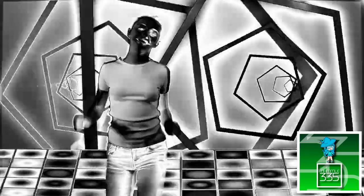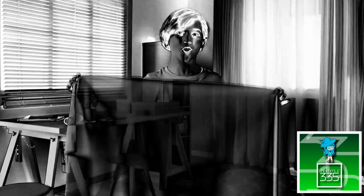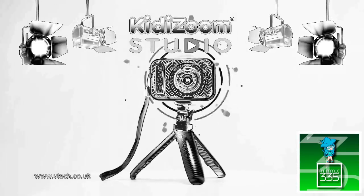There are so many ways to use the camera, accessories, and cool effects. You need to make yourself invisible. Direct your own videos with KiddyZoom Studio from VTEC!